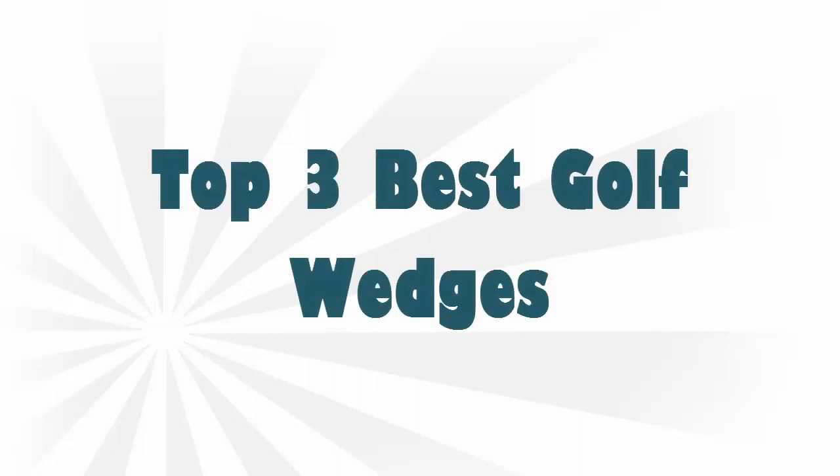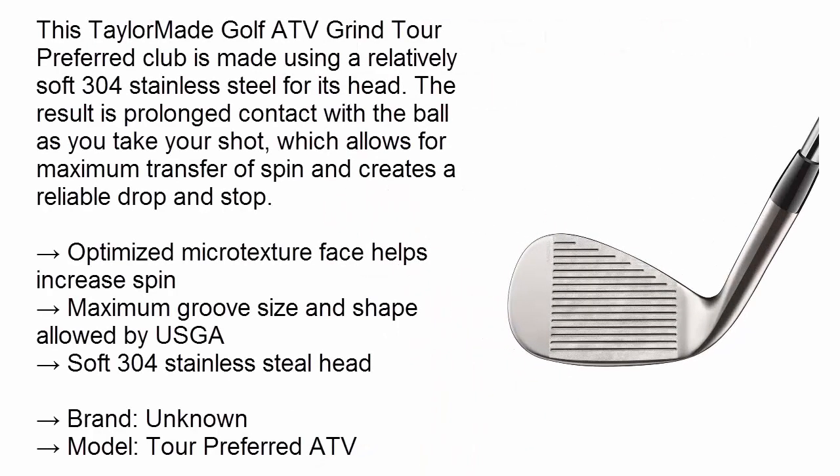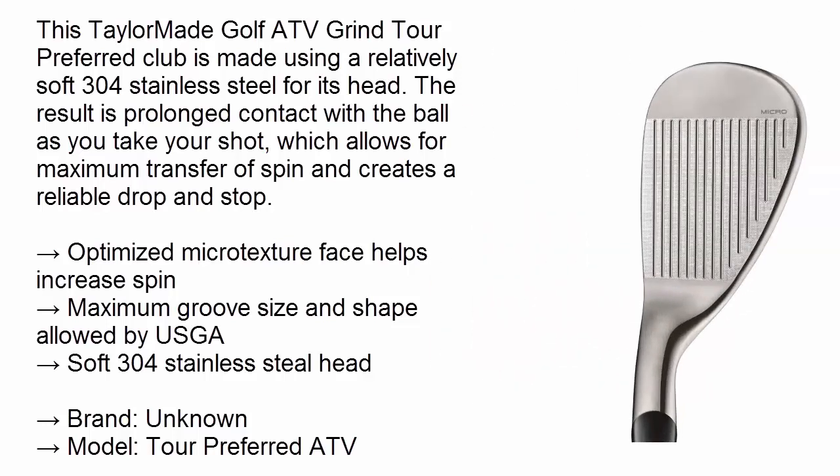Number one: TaylorMade Golf ATV Grind Tour Preferred. This TaylorMade Golf ATV Grind Tour Preferred club is made using a relatively soft 304 stainless steel for its head. The result is prolonged contact with the ball as you take your shot, which allows for maximum transfer of spin and creates a reliable drop and stop. An optimized micro texture face helps increase spin, with maximum groove size and shape allowed by the USGA.